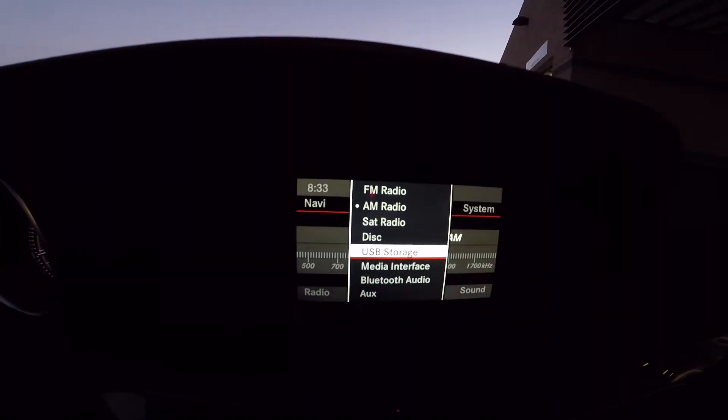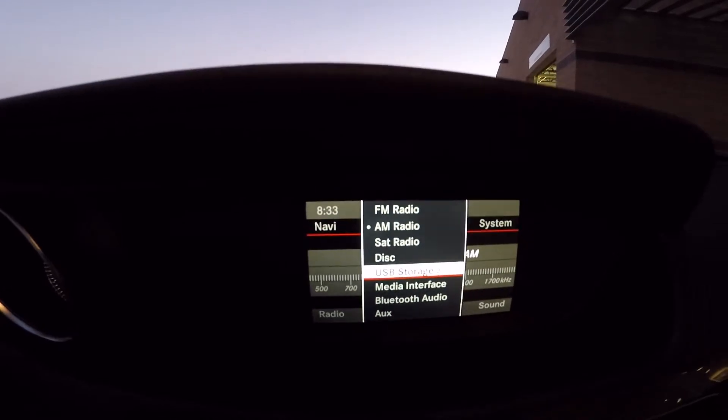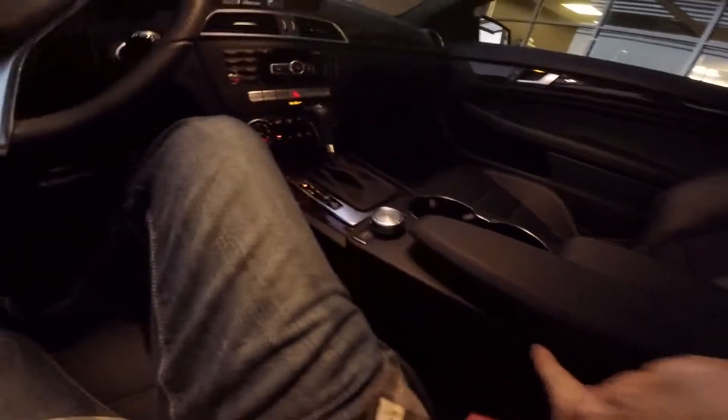We also have USB storage, which is like a hard drive, Bluetooth audio, and auxiliary. The auxiliary port should be down here.